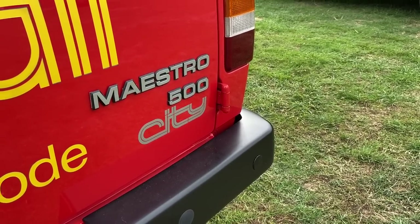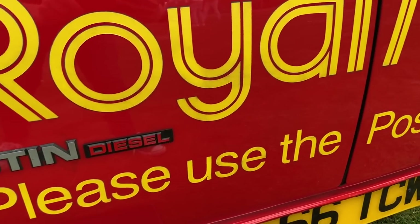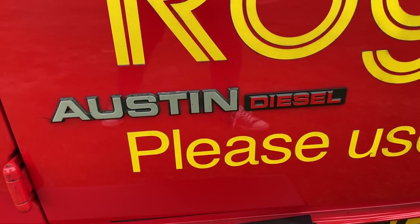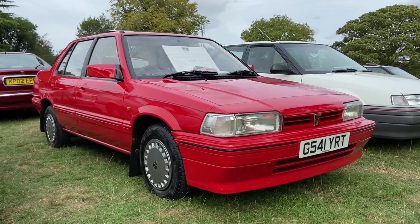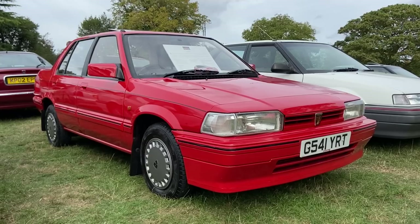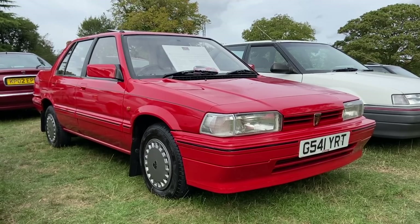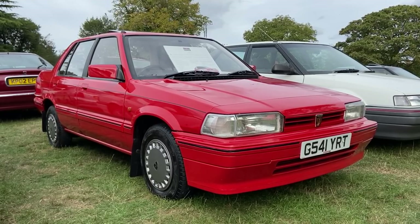There's a Montego estate I covered at the NEC with the diesel engine that's looking to cover 1 million miles. But the Maestro and Montego weren't ever the most desirable of cars, and despite being smaller, ended up being outsold by the SD3 Rover 200 — the second product of the BL-Honda collaboration, and the first Rover-badged car to be based on a Honda model, the Ballard.